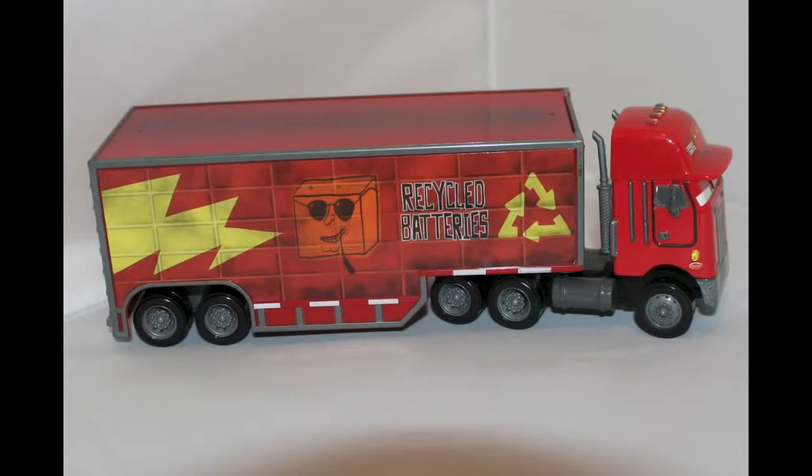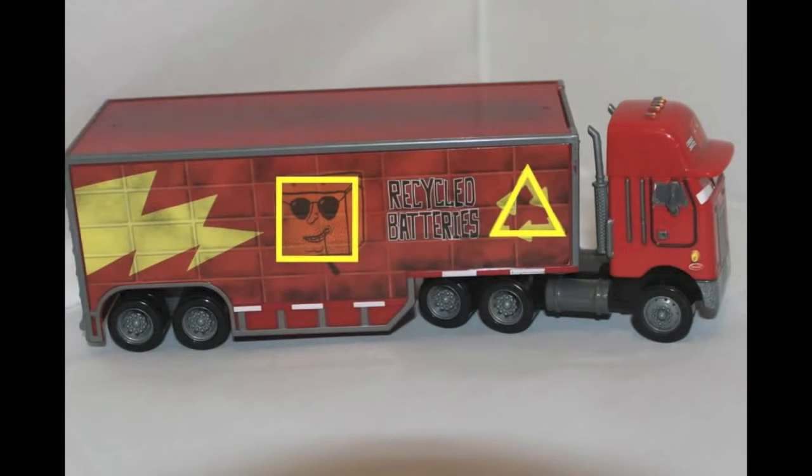Here's a Peter Belt truck. Do you see any shapes on him? Look at the pictures. Did you see a square in the battery picture? And there's also a triangle in the recycling symbol picture.